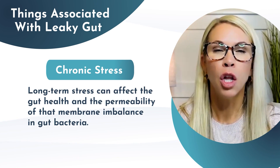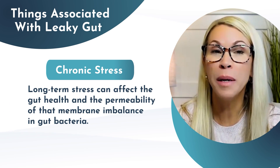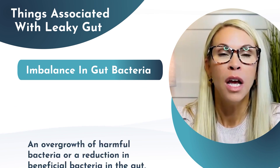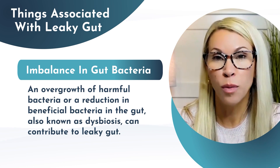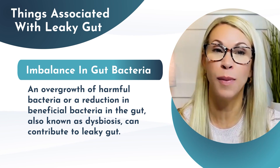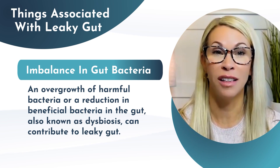Chronic stress. Long-term stress can affect gut health and the permeability of that membrane. Imbalance in gut bacteria — an overgrowth of harmful bacteria or a reduction in beneficial bacteria, also known as dysbiosis, can also contribute to leaky gut.